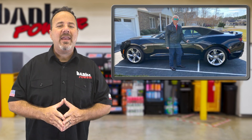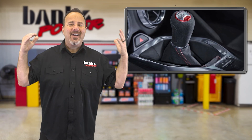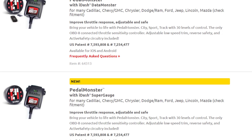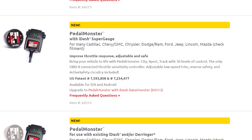Dennis says he's currently running it at the top of the sport setting and loves the response. And what type of transmission does Dennis's Camaro have? A manual, of course — a car like this has to be a manual transmission. From Silverados to Nissan Maximas, the Pedal Monster throttle booster is available for hundreds of cars and trucks.